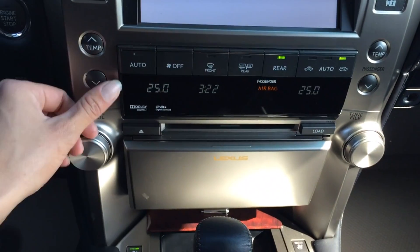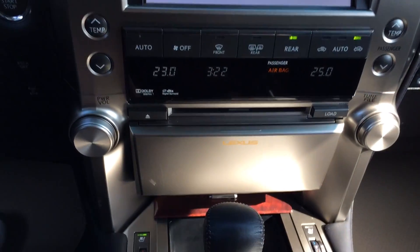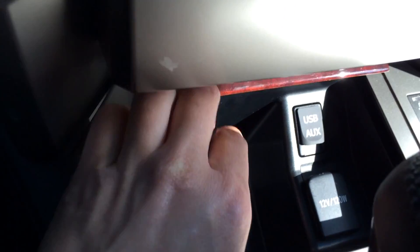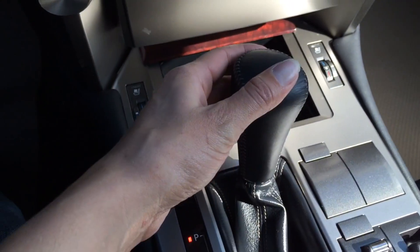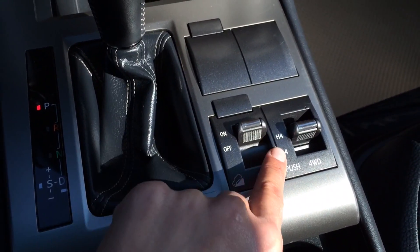These screens are for your temperature and time, and there's an airbag indicator for your passenger. Heated and ventilated front seats. USB and auxiliary inputs are located conveniently right there with a power outlet. You have a leather shift knob, downhill assist, and your four high and low for your four-wheel drive. Armrests are split so driver and passenger can have different lengths.